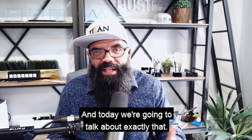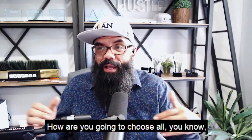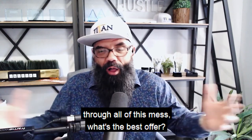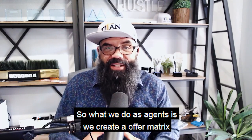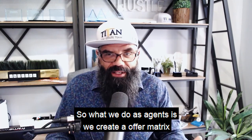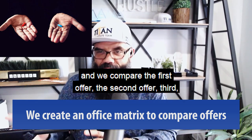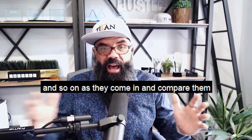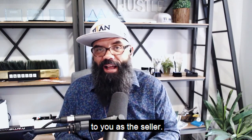Today we're going to talk about exactly that — how are you going to choose, through all of this mess, what's the best offer? What we do as agents is we create an offer matrix and we compare the first offer, the second offer, third, and so on as they come in, and compare them against each other in terms of what is going to be the best net to you as the seller.